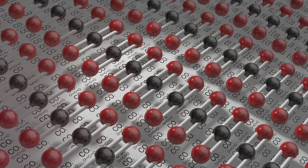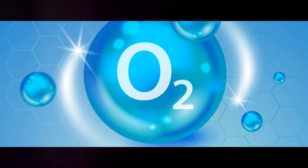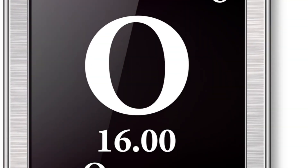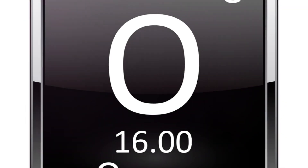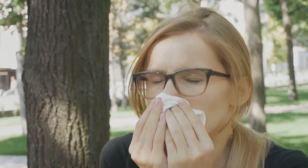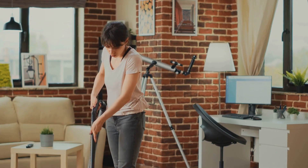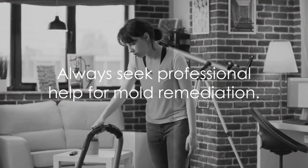Yes, ozone can indeed kill mold spores, but does that mean it can get rid of all your mold problems? Not quite. While ozone can kill mold spores, it isn't a complete solution for mold remediation. Ozone can zap those pesky mold spores into oblivion, but it can't sweep up the aftermath — the dead mold remains, potentially causing allergic reactions or other health problems. Moreover, ozone doesn't fix the moisture problem that caused the mold growth in the first place. So while ozone has its uses, it's not a one-stop solution for mold problems. Always seek professional help for mold remediation.